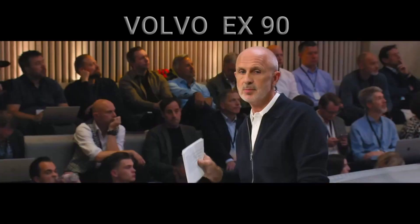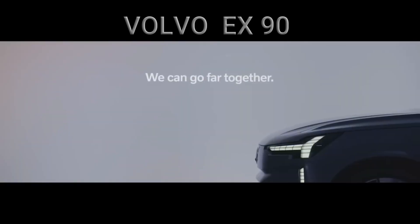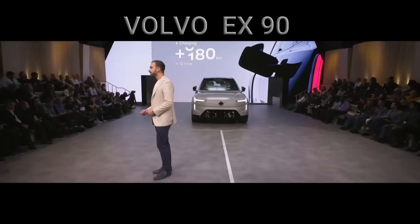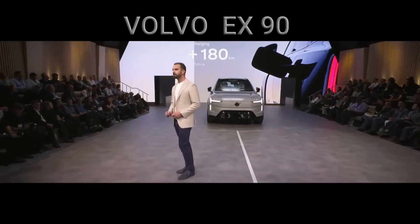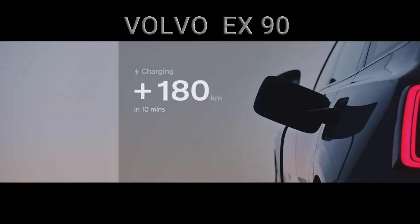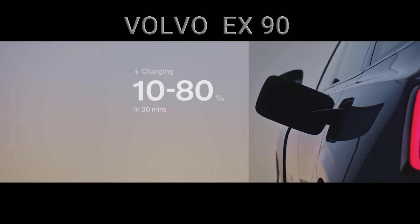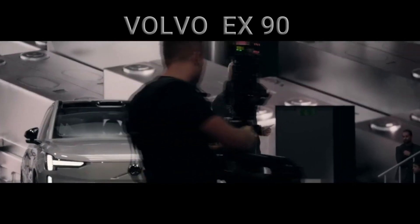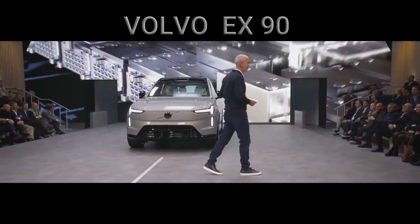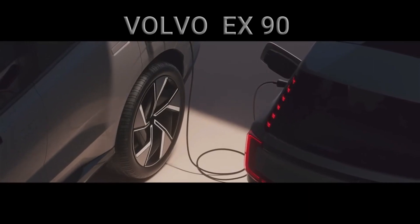We have chosen to be an electric car company by 2030. The EX90 will have 600 kilometres of range. The time to fill up has been reduced substantially — you can plug and charge, and in 10 minutes you will have enough juice to drive for 180 kilometres. The EX90 will comfortably seat seven people — that is a lot of people travelling a lot of electric miles. We've also added, for the first time, bi-directional charging.